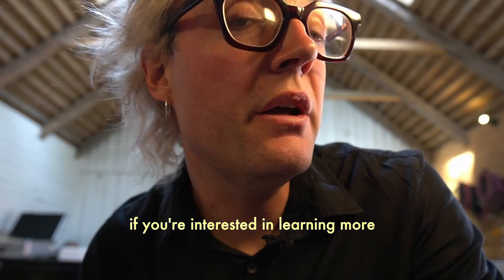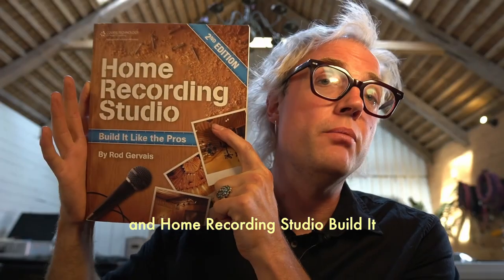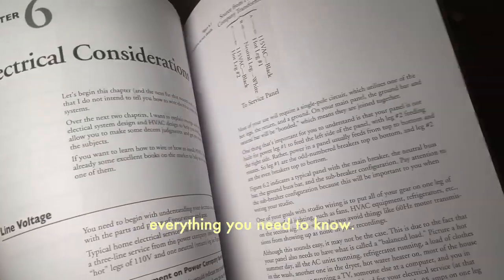By the way, if you're interested in learning more about studio design, I can recommend two books: 'Recording Studio Design' by Philip Muir — a beautifully technical but slightly expensive option — and 'Home Recording Studio: Build It Like the Pros' by Rod Gervais, which provides a simpler guide covering everything you need to know.